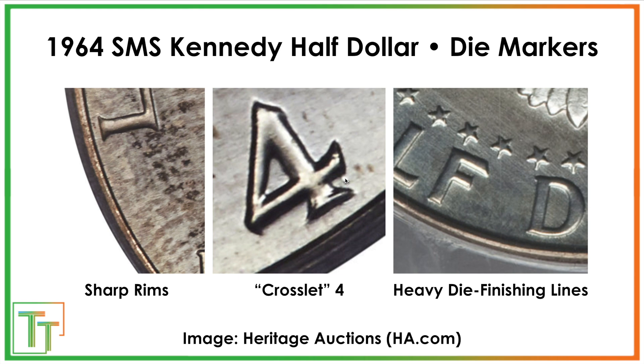Not necessarily — but the crosslet four is an important feature present on almost all these SMS coins. Also, heavy die finishing or die polish lines along with super sharp rims are sort of the diagnostics for this SMS. Now since there aren't very many official records, it's plausible that some of these did get spent, though I think it's really challenging. If you have a good eye and can discern what Special Mint Set or proof coins should look like, you could have potential to find one of these, but I would say it's extremely unlikely — possibly even less likely than a 1969-S doubled die penny variety.